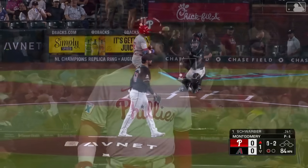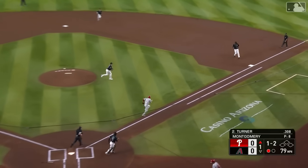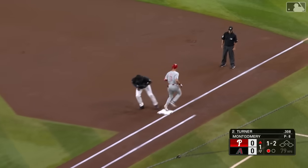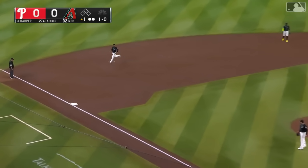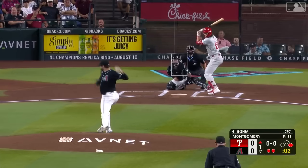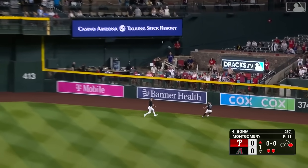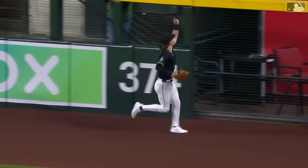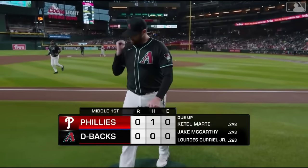Kyle Schwarber on a home run tear, but Montgomery strikes him out on a 1-2 changeup to begin the top of the first. A little tapper — Jordan's got it — he retires Schwarber and Turner. And now Bryce Harper, who hits one the opposite way up the third base line for a base hit with two men down. Lines this deep to right center — McCarthy chases it after it — and he's got it. Jake McCarthy runs it down off the bat of Alec Bohm. Great start for Jordan Montgomery.